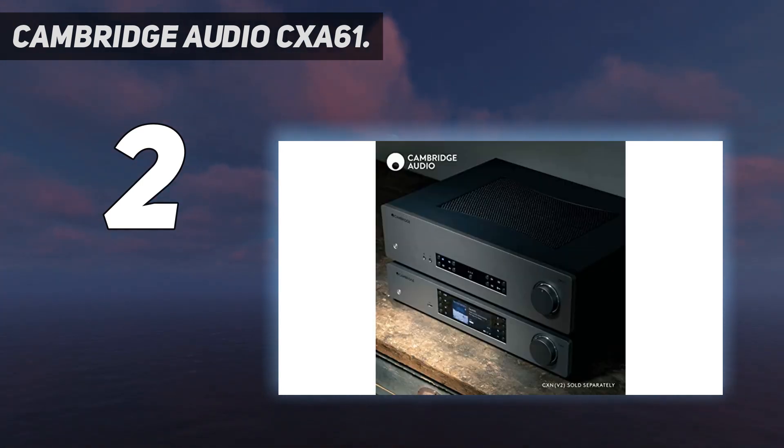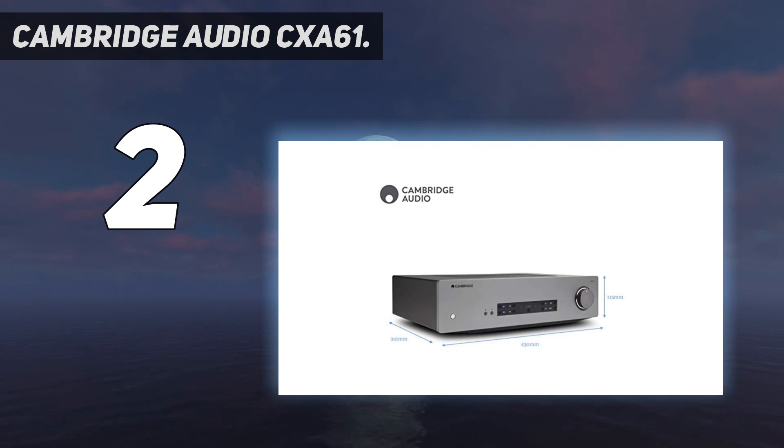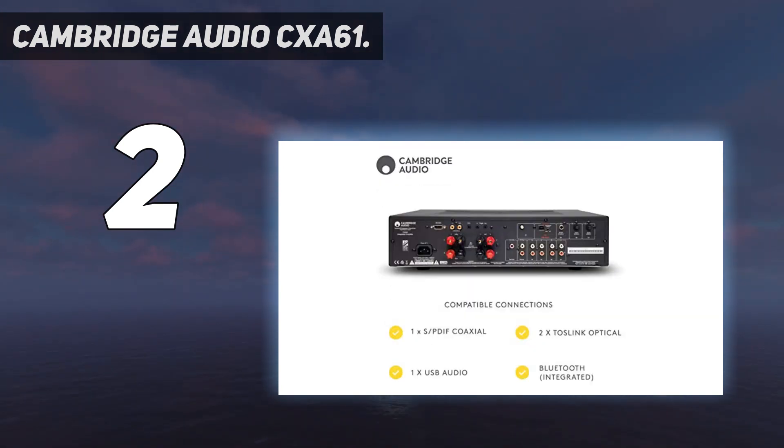At $999, it's $400 more expensive than the original CXA60. To be fair, if you're prepared to put up with a few extra annoyances — like the reliance on a USB dongle for Bluetooth — then you can probably save yourself some money and buy that amp instead. However, none of that changes the fact that the Cambridge Audio CXA61 is one of the most enjoyable amps we've tested this year.